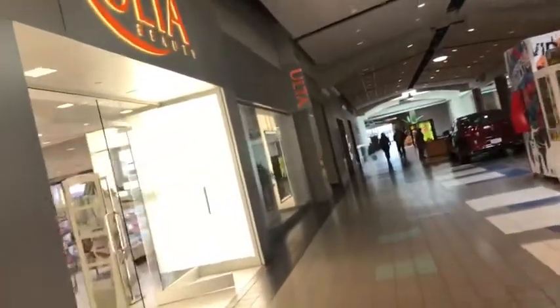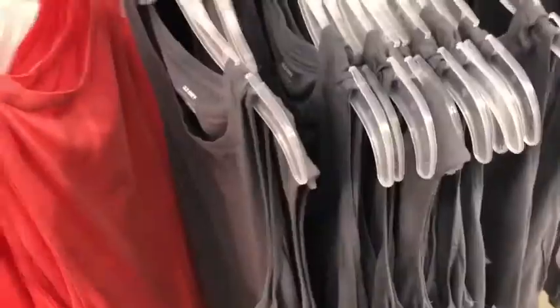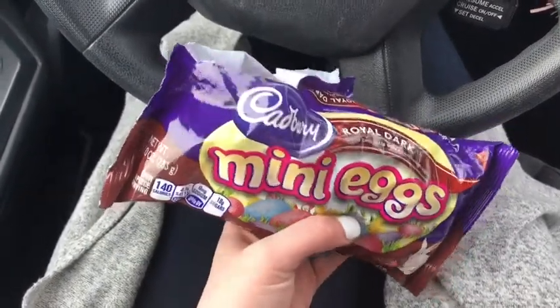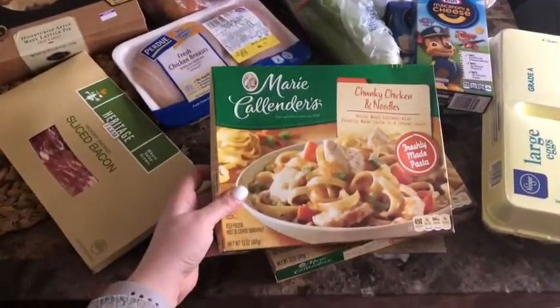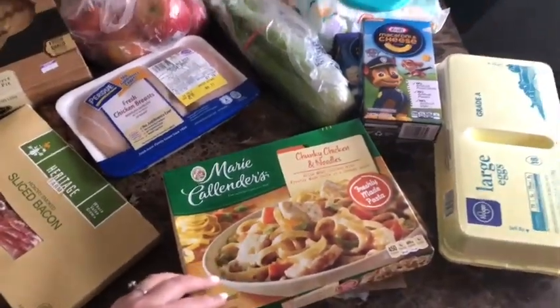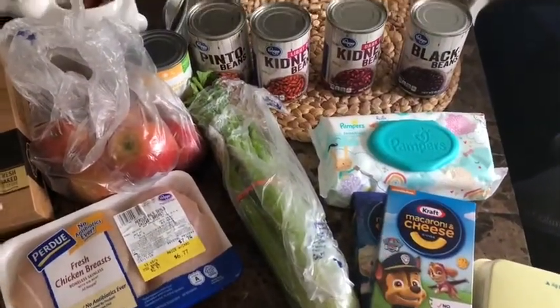So obviously I couldn't leave the grocery store without these Cadbury eggs — I already got into the bag, and hopefully I don't eat the whole bag by the time I get home! I love when people do grocery hauls, so: I got these two Marie Callender meals for Hannah, she's been eating these a lot — they're just quick and easy. I got eggs to make her for breakfast, macaroni and cheese, wipes.